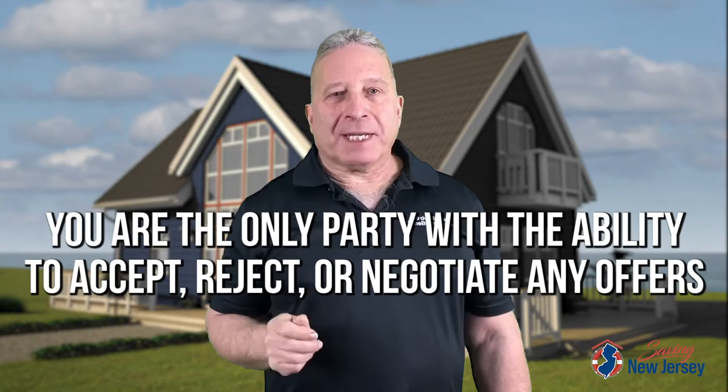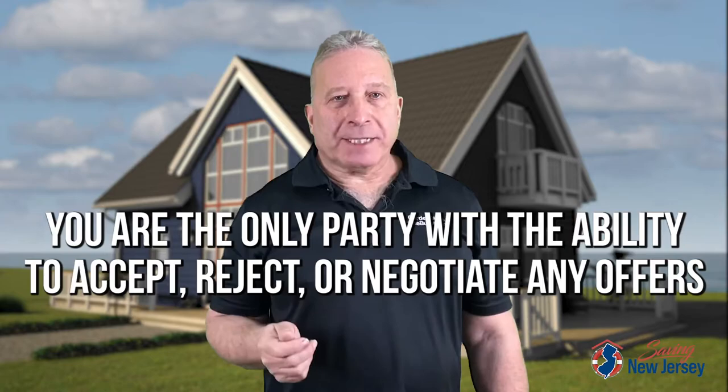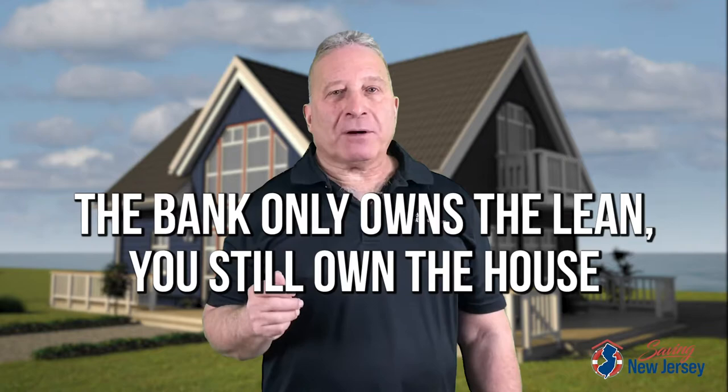The second stage of the short sale process is negotiations. The bank will respond to the offer made after the valuation is completed. Depending on the amount of liens and the amount of the offer, the negotiations can take anywhere from several weeks to several months. This is where most people get confused — they forget who actually owns the property. You're the only party in this transaction that has the ability to reject, accept, or negotiate any offers on this property. Most people don't realize that the bank only owns the lien on the property. You still own the house. It's in the second stage where you, the borrower, will understand the terms of negotiation during the short sale.